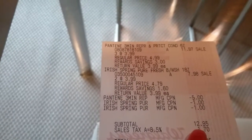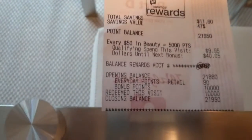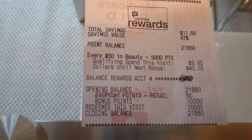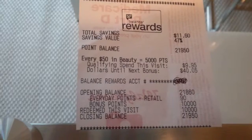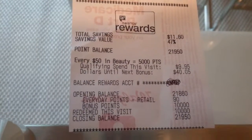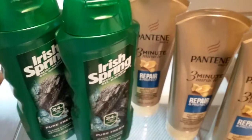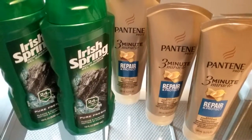I used 10,000 points, so it came to $2.95 plus tax. I also got 5,000 points back for the Irish Spring and 5,000 points back for the Pantene — I only wish that was $5,000! So basically this broke down to $2.95 plus tax. I didn't think that was a bad deal.